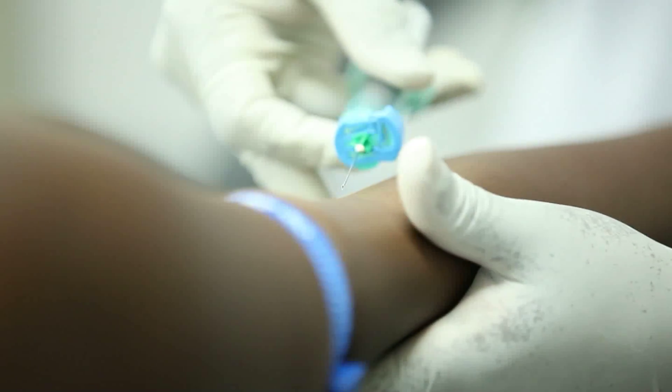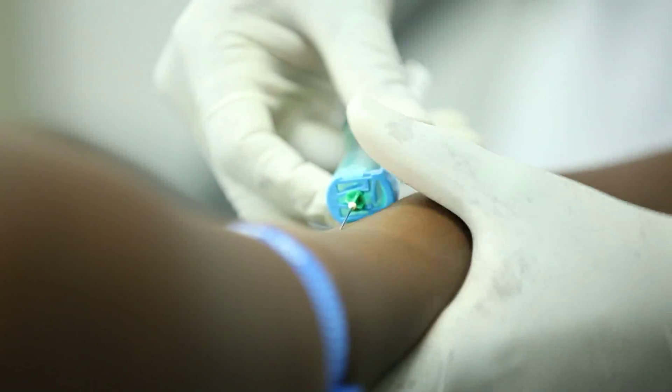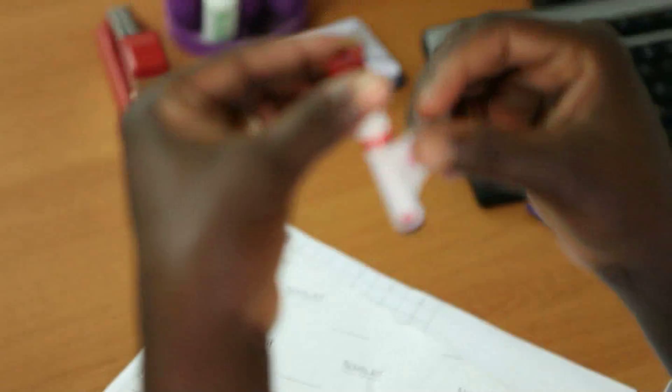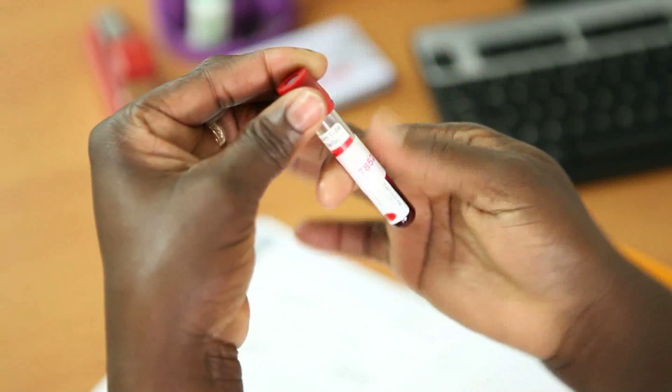Blood is then withdrawn from the client and given a barcode specific to that person. All specimens are then taken directly to the lab technician for testing.